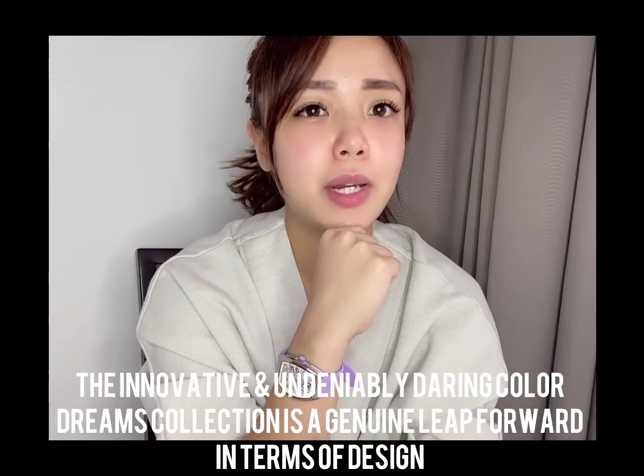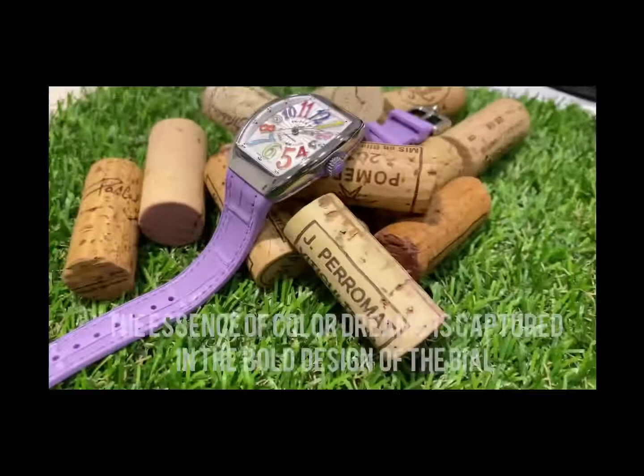The innovative and undeniably daring Color Dreams collection is a genuine leap forward in terms of design. The essence of Color Dreams is captured in the bold design of the dial — Frank Muller has added plate numerals hand-printed in different colors.